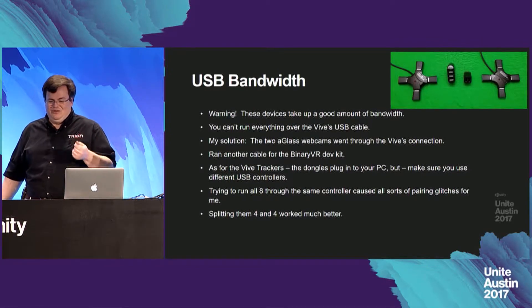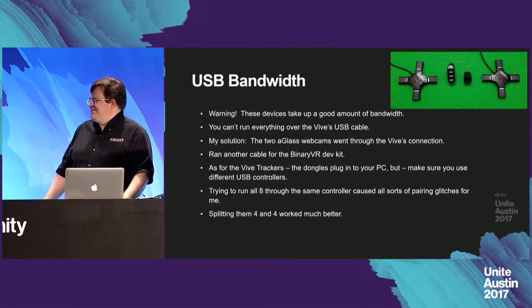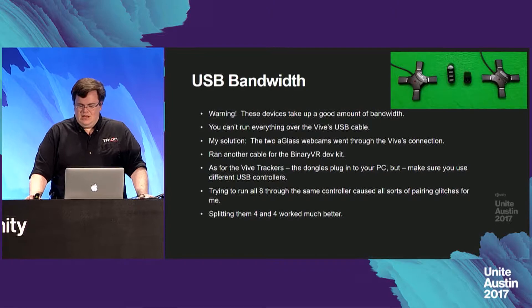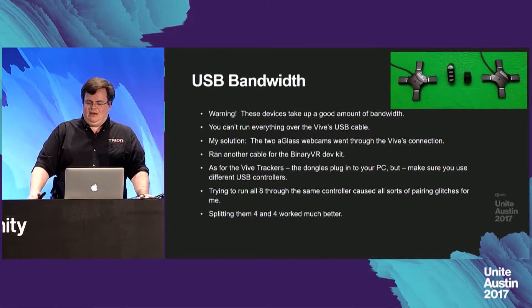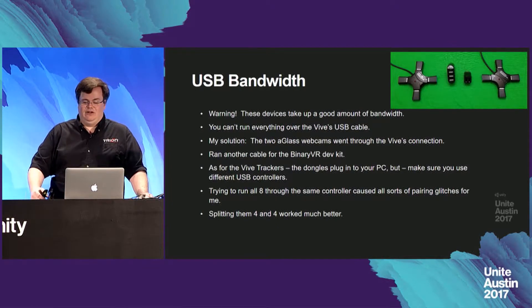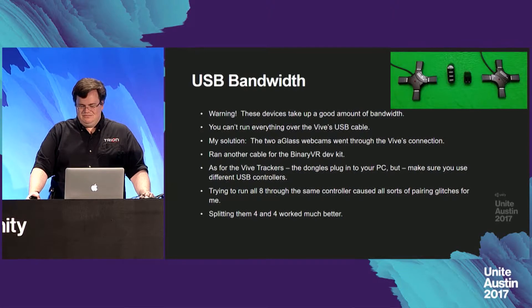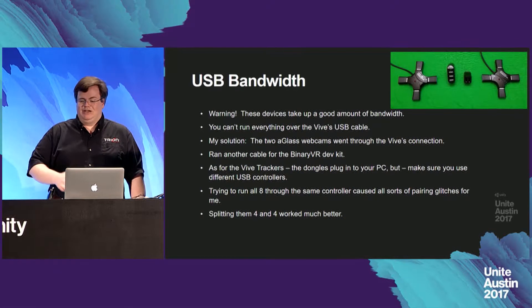One thing to be aware of: the startup calls are processor intensive and create a very noticeable pause in VR — you'll drop back out into the SteamVR environment for a moment, so there's certainly room for improvement there. Another thing to be aware of is USB bandwidth. With all these devices, you'll use a good amount of bandwidth and can't run everything over the Vive's USB cable. My solution was to put the two AGlass webcams through the Vive's connection and run a separate connection for the Binary VR dev kit. For the Vive tracker dongles, make sure you're using different USB controllers — trying to run all eight through the same controller caused all sorts of pairing issues, and splitting them four and four worked much better.